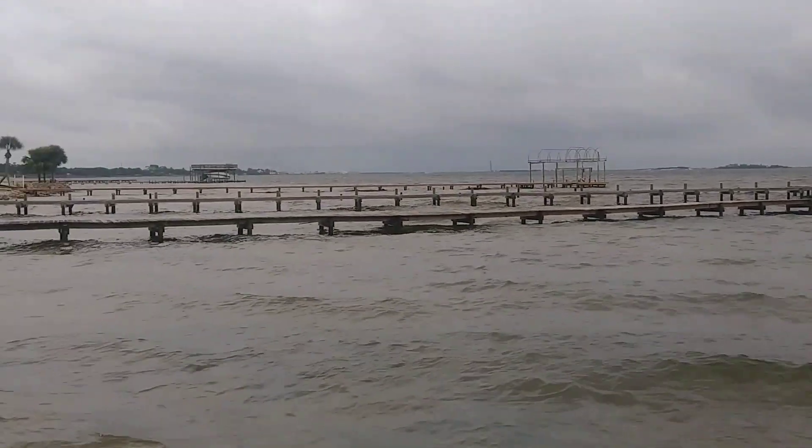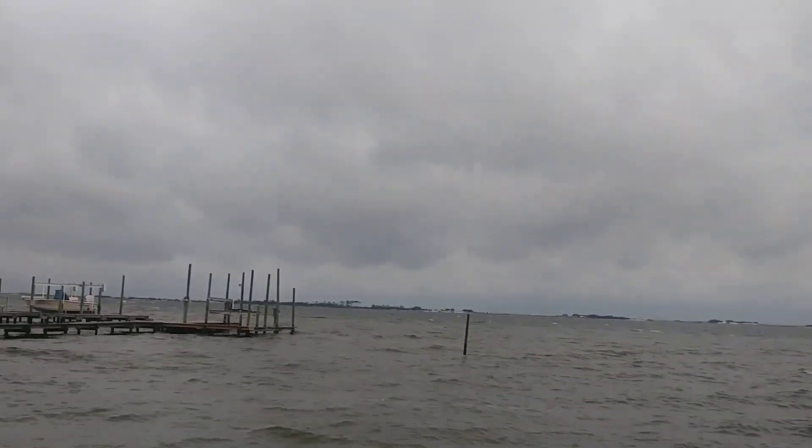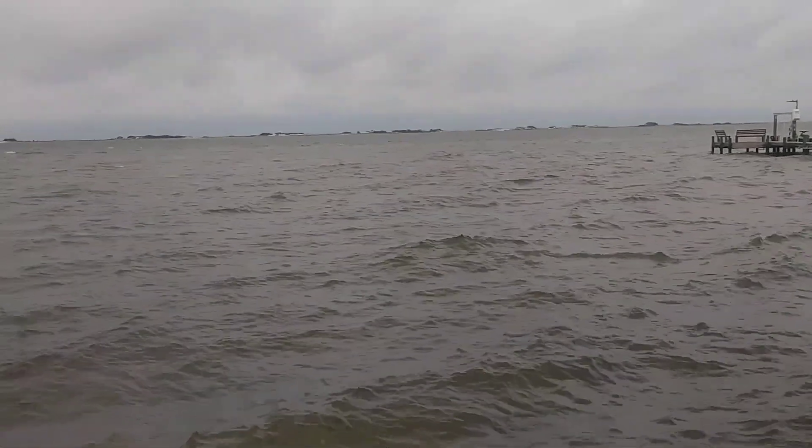We just repaired this dock. I'm wondering, I'm watching closely, let's see if it breaks up again. I hope not. Getting rough.